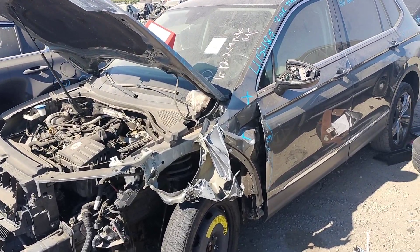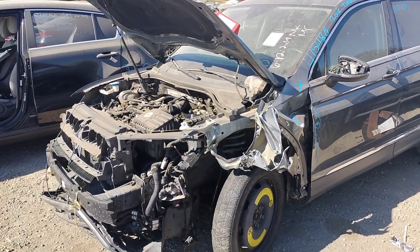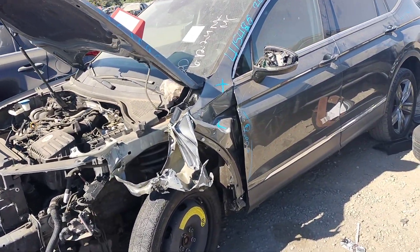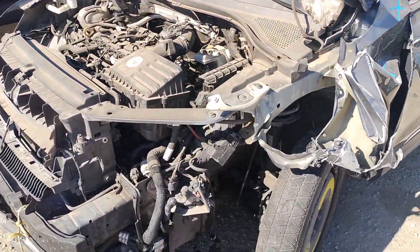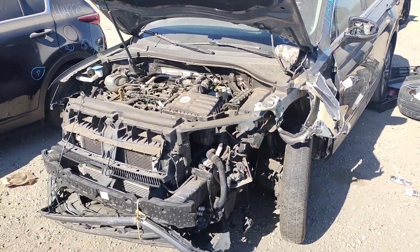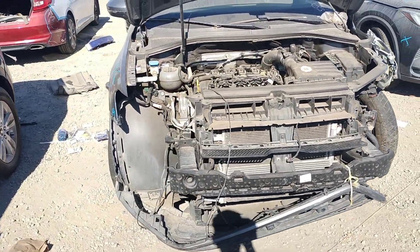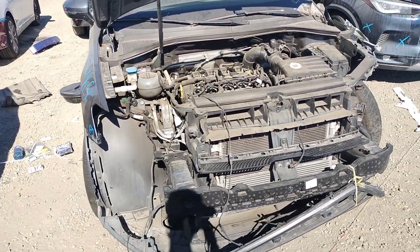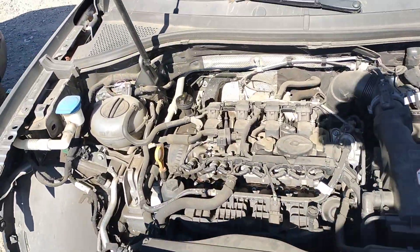Stock number 415-48G, a 2018 Volkswagen Tiguan. The front bumper is no good, headlights are not there, radiator looks all right.